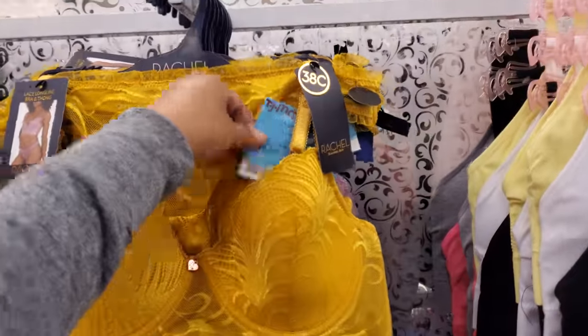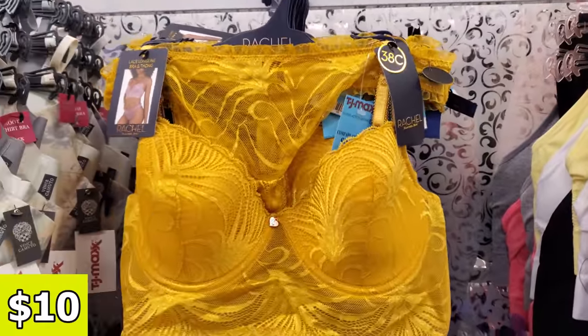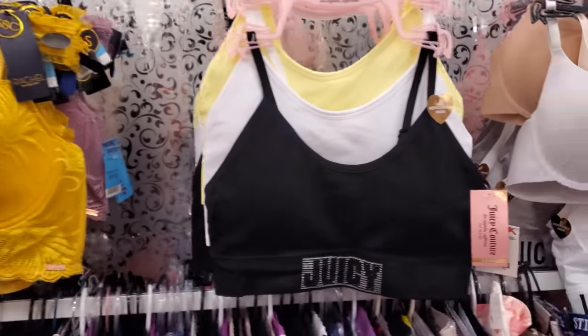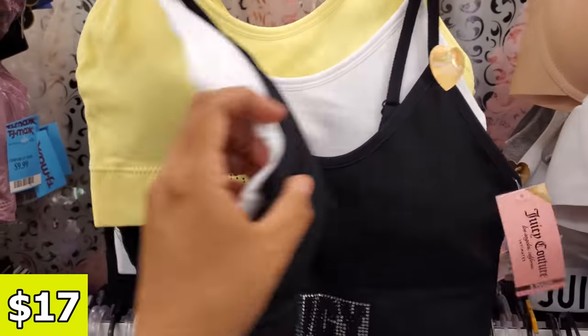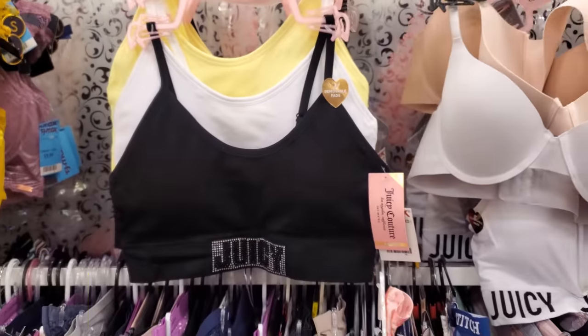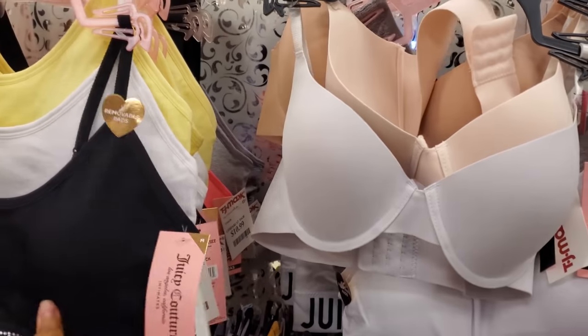I think we've seen these before — they're $10, right? I know we've been seeing a lot of bras. I always like looking in the bra department. I usually do leave with one. $17. Actually for my younger teen, you know, they always need these.